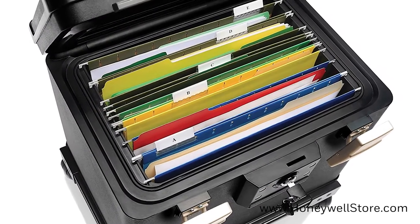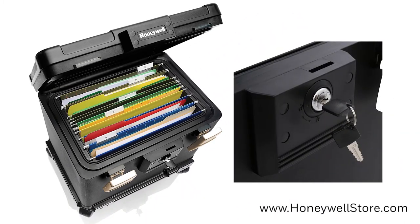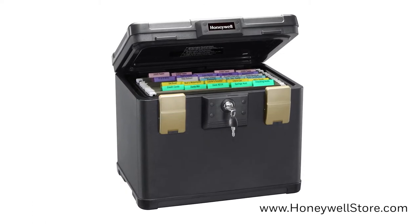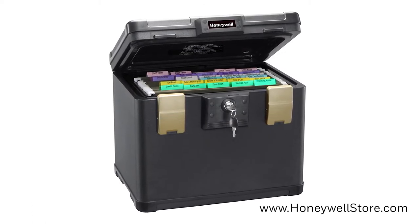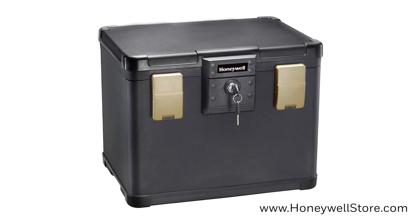The design easily fits letter and A4 size hanging file folders, and the key lock system on the front allows for easy accessibility. The Honeywell 1106 Molded Fire Water File Chest comes with a 7-year limited warranty with a lifetime after-fire guarantee.